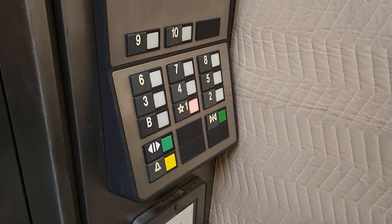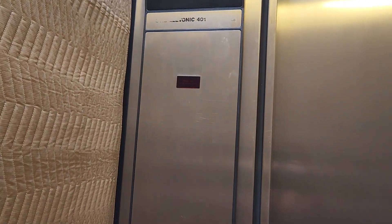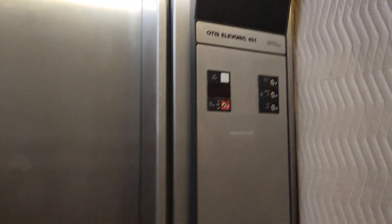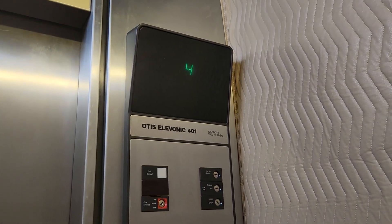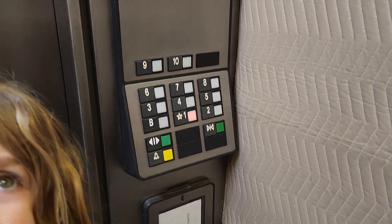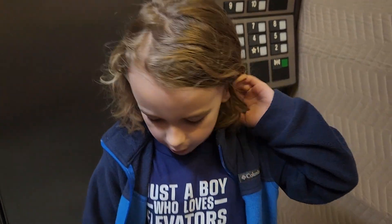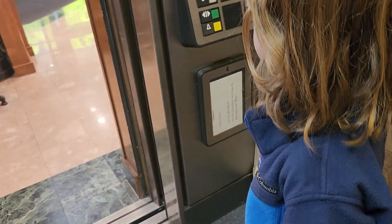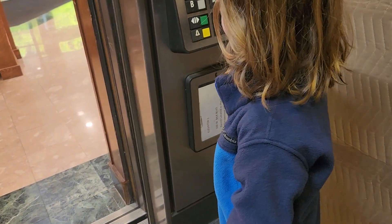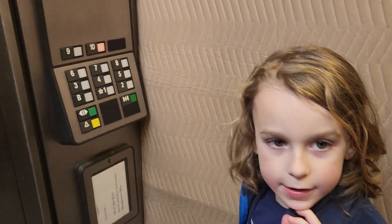Why don't you go to the basement? No, this one's the service elevator. Hey mommy — Otis Elevonic 401! I've never seen one like that before. This elevator — I think this one's being modded. I think they all are. Yeah, they all are being modded.